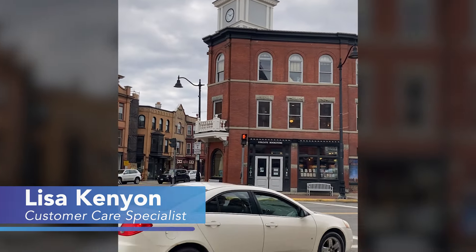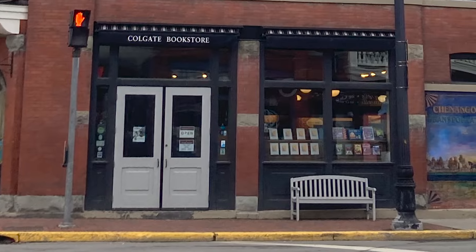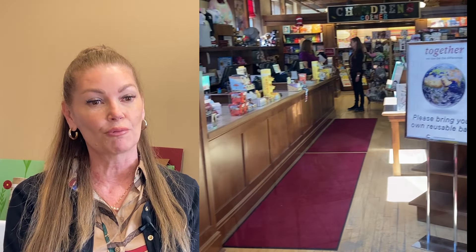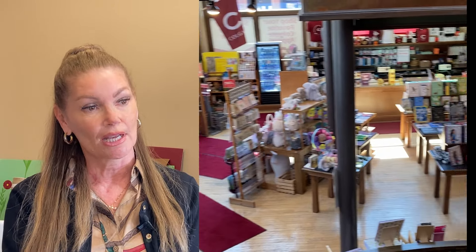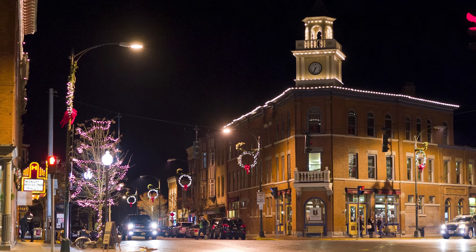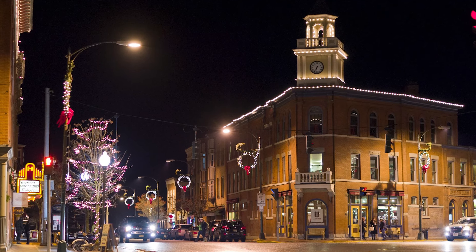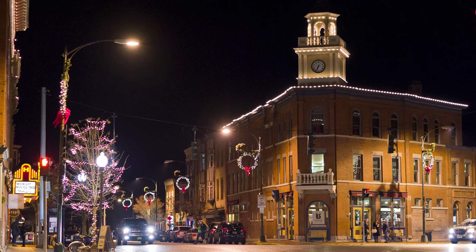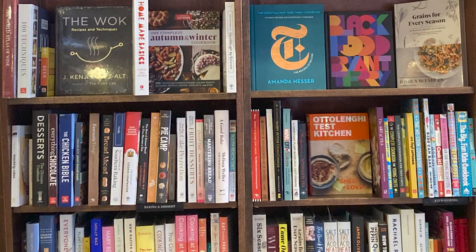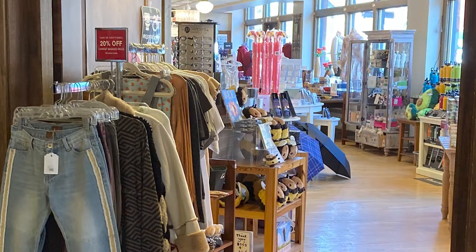My name is Lisa Kenyon and I'm a customer service specialist here at the Colgate bookstore. We are the official bookstore for the college, but we also serve the community. We've been off campus since, I believe, 2020. It kind of comes across as we are the anchor store for downtown Hamilton. A lot of people initially have the perspective that the Colgate bookstore is just for Colgate students, until they come in and they see our children's corner, all the trade books, and then we have a gift point.